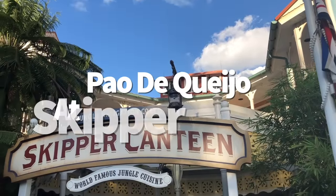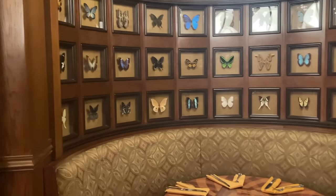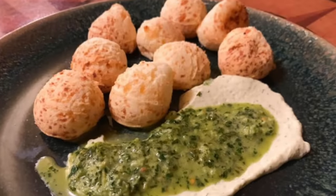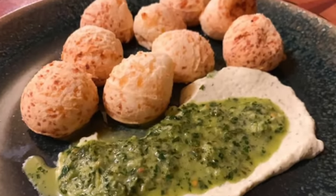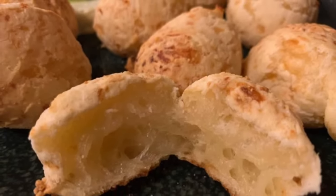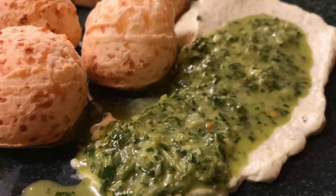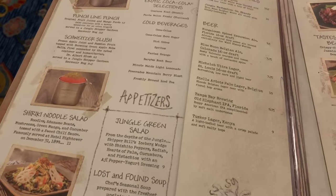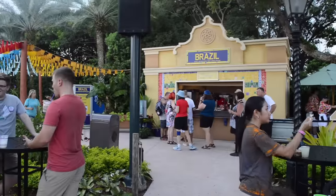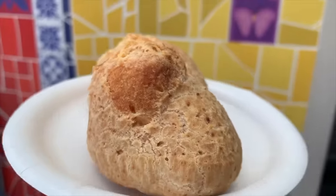We sure do love a good secret menu, and Skipper Canteen at Magic Kingdom has one of the best. The secret menu changes frequently, but the hush-hush item that's usually available is the pão de queijo — Brazilian cheese bread. It's just little balls of bread stuffed with soft cheese and served with a side of chimichurri cream cheese. To order, ask your server about what's on the secret menu that day. Or if you're visiting during Epcot Food and Wine Festival, you can find the same bread at the Brazil booth with no reservations required.